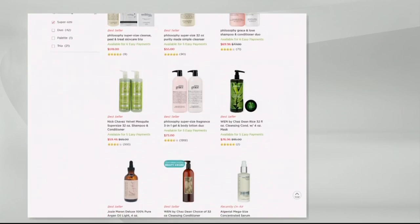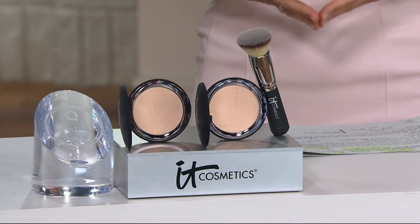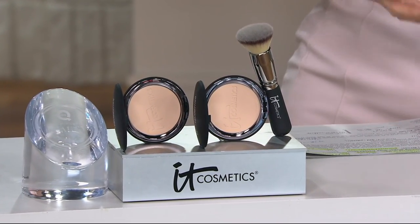What's great about this show is we have five easy payments, and everything in it is a customer favorite — we never bring you a supersized offer unless you've demanded it. And boy, did you demand it on this one. This is officially the first foundation ever brought from It Cosmetics after three years.